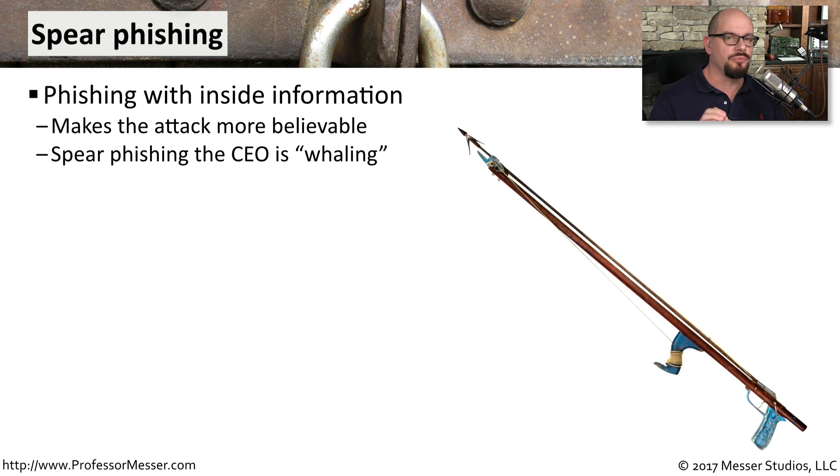If a phisher is really good, they're going to direct their efforts towards a very narrow group of people and try to customize the email or the messages presented in front of them. This is called spear phishing — it's a way to really focus in on a narrow group and construct a front end and a message that seems very legitimate to the end user. If somebody is going after a CEO or somebody at a very high level within a company, that type of spear phishing is called whaling.